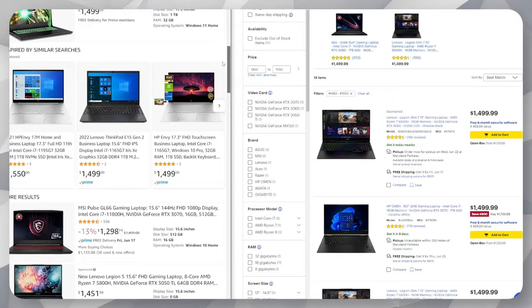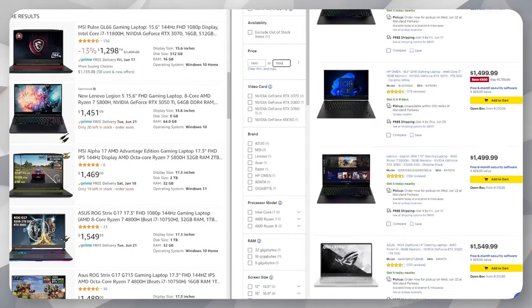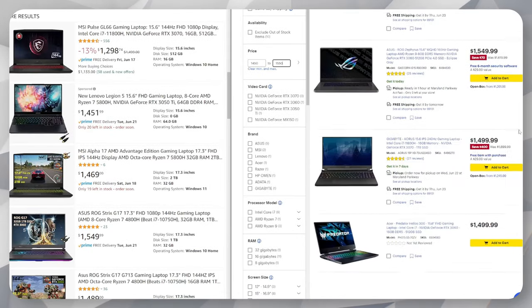Hey, what's up everybody? It's Rutech. Today I'm going to be talking about the best $1,500 gaming laptops that you can get in 2022. There's a ton of different $1,500 gaming laptops out there and it can get pretty confusing if you're not too sure about the CPU, the storage, the RAM, stuff like that. If you're not too familiar with PC specs, you're not really going to know which one is going to get you the best bang for your buck. So for this video, I went through dozens of different $1,500 gaming laptops and found three that'll get you the best bang for your buck.